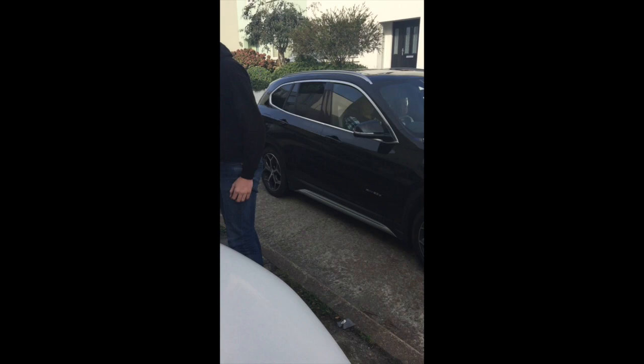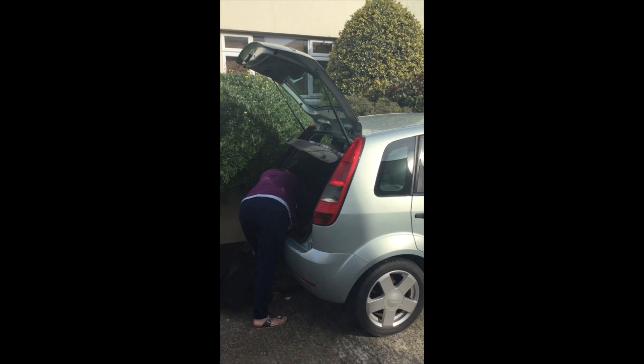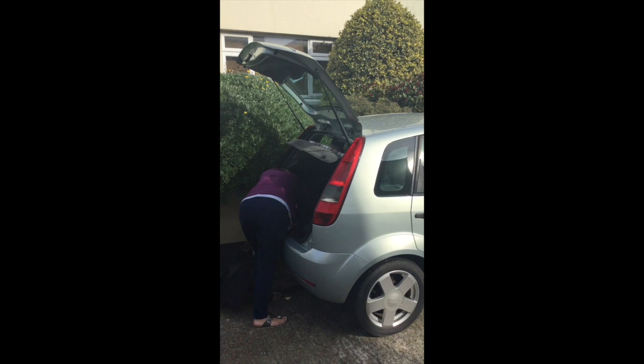We've got Nanny across the road putting away the spare tire that she lent us when we had our flat tire. You coping all right, Mum? Do you need a hand? No.